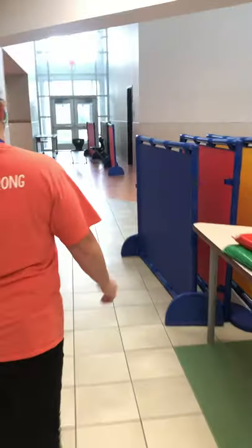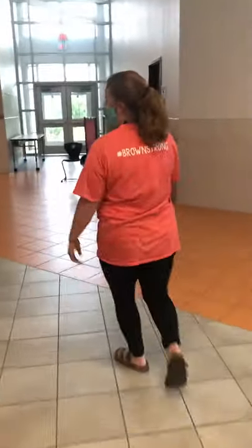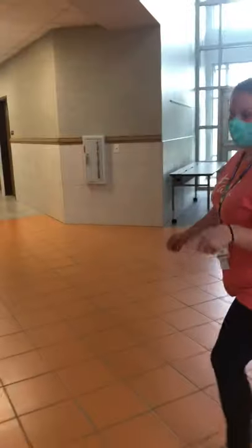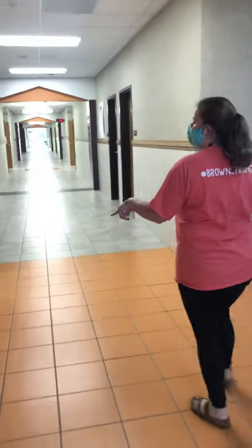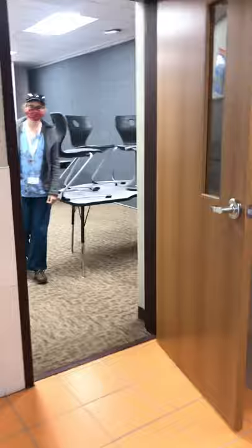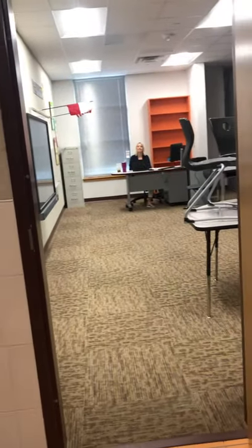We'll continue going to the other side of school. Here's the orange hall for fourth grade and fifth grade. We have a dyslexia room right here that you can get help with, along with speech.